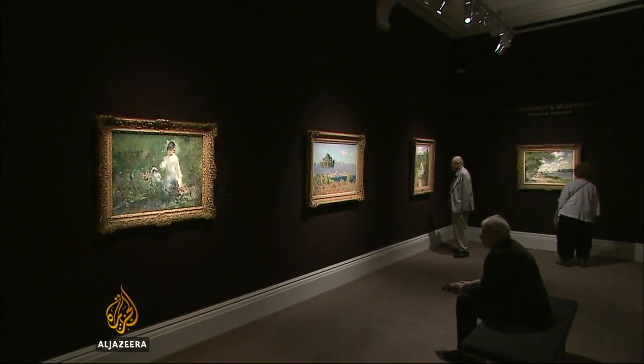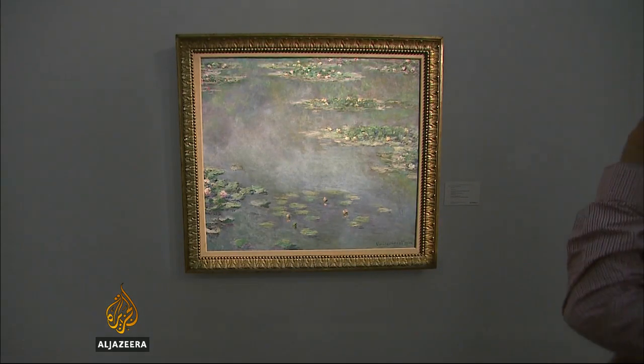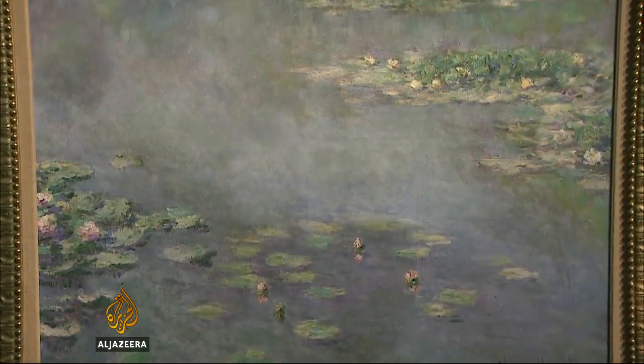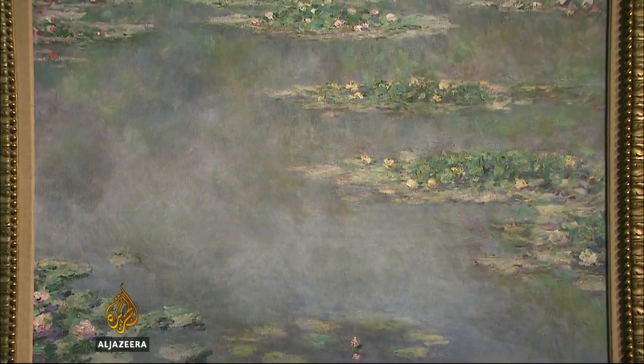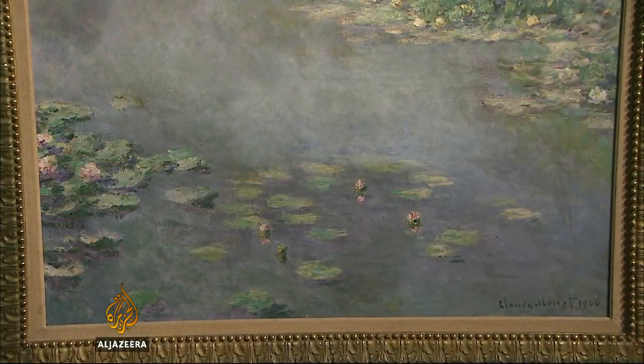There are two other Monets for sale in the auction, but the water lilies is the most modern. At the time, 100 years ago, it was considered revolutionary. But today, it's not remotely edgy. It's a safe, calm, much-reproduced image of grand art.